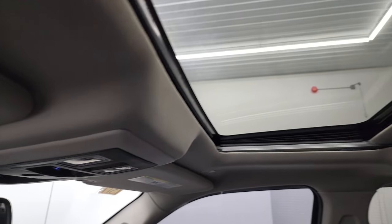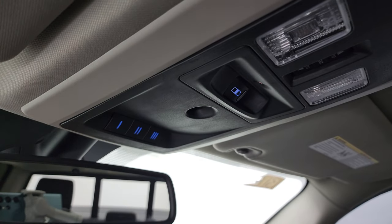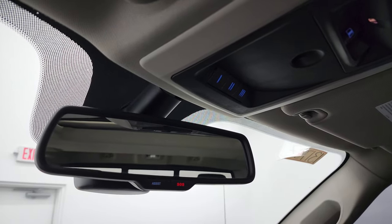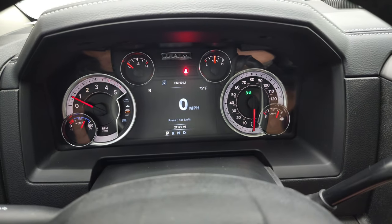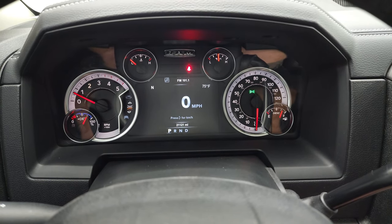The headliner is in great shape. You get a power sunroof, map lights, HomeLink buttons for your garage door and security systems, a power sliding rear window button, and assist and SOS buttons in the rearview mirror. We'll start it up and take a quick look under the hood — it starts right up with no check engine lights.